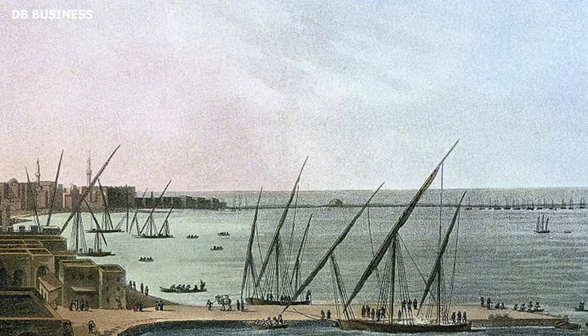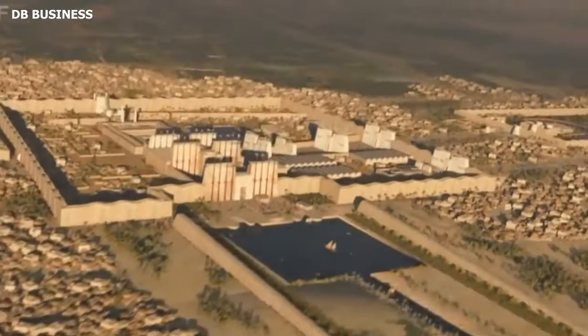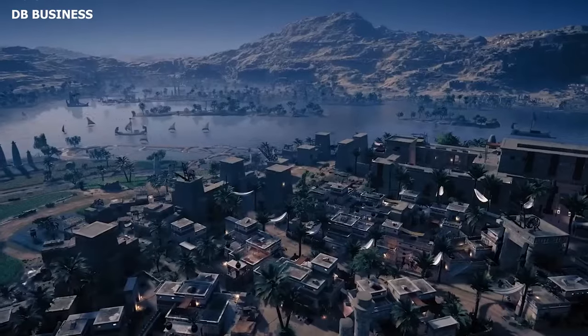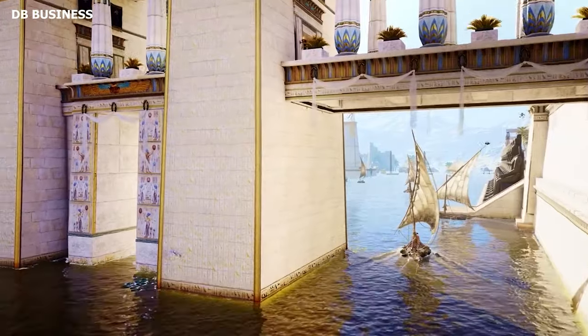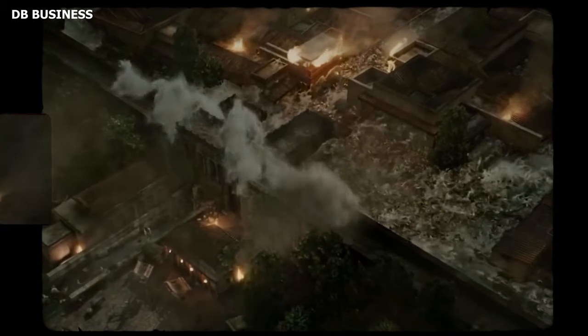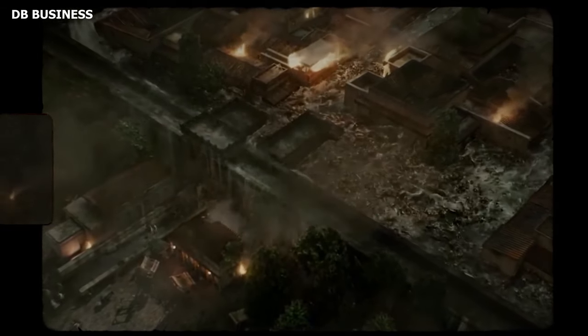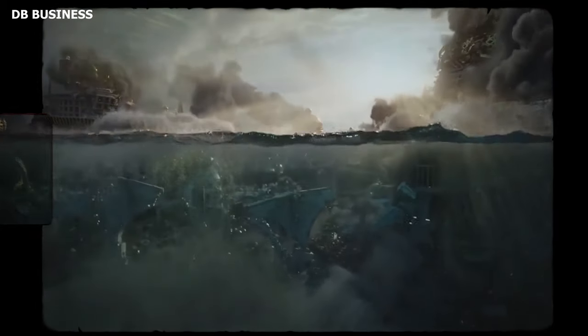Fortified walls began to envelop Heraklion, and watchtowers peered over the horizons. Even the harbor saw reinforcements in the form of gates and rigorous checkpoints. Yet despite all its architectural might and grandeur, Heraklion faced an inevitable decline. A series of natural calamities — possibly including rising sea levels, ground subsidence, and earthquakes — slowly submerged parts of the city. With the meteoric rise of Alexandria, Heraklion's significance waned, eventually leading to its abandonment.